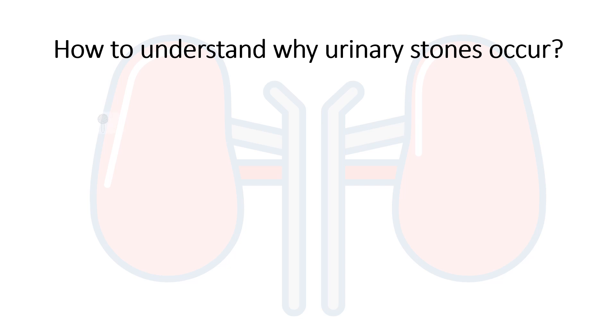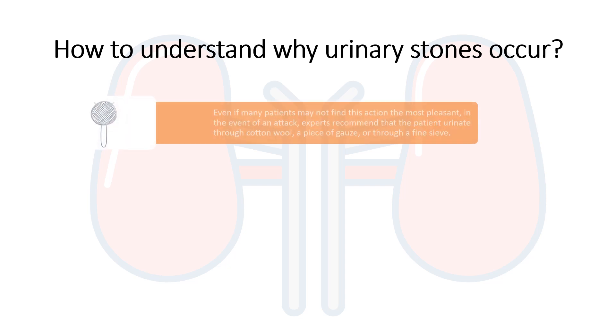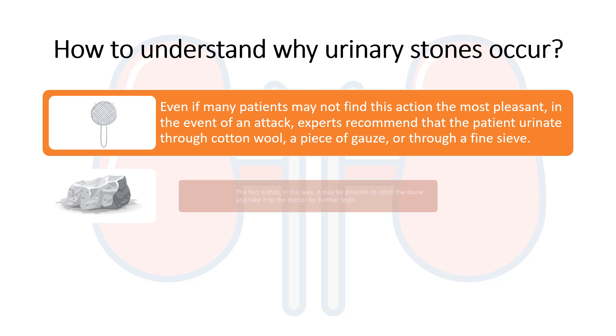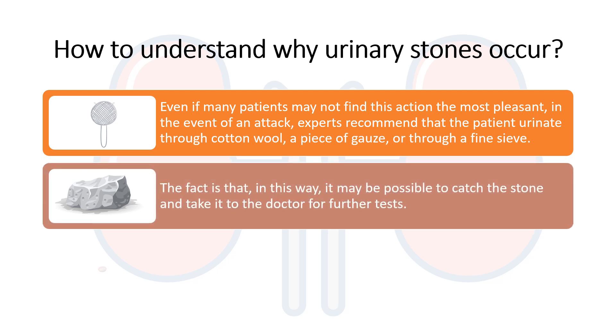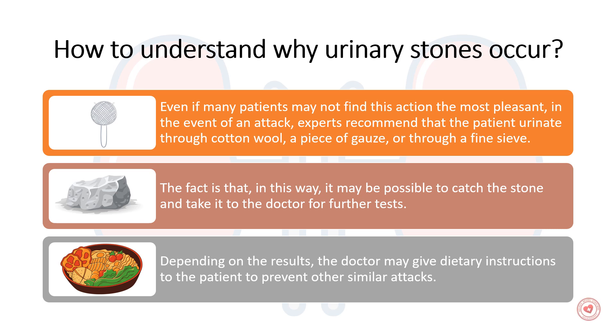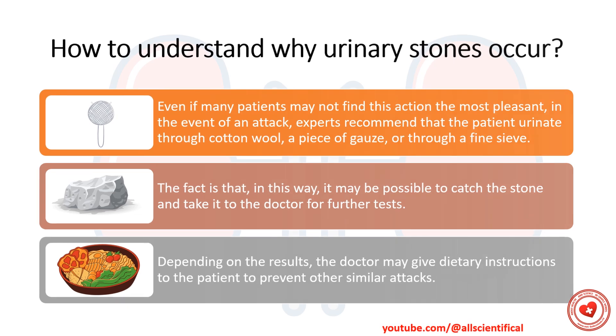How to understand why urinary stones occur? Even if many patients may not find the action the most pleasant, in the event of an attack, experts recommend that the patient urinate through cotton wool, a piece of gauze, or through a fine sieve. In this way it may be possible to catch the stone and take it to the doctor for future tests. Depending on the result, the doctor may give dietary instructions to prevent other similar attacks.